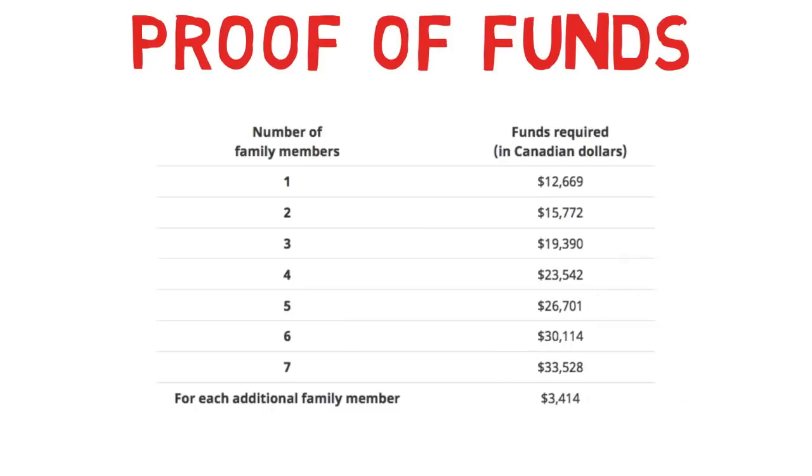Proof of funds — we know that a certain amount is required in our accounts. We need to furnish proof of that so that when we go to Canada we don't have to ask anyone for money and can spend it on living there for the first six months. If you're applying alone, you should have around twelve thousand dollars. If you're applying with your spouse, you should have around fifteen thousand dollars. These are the exact figures, and most of us are aware of that.